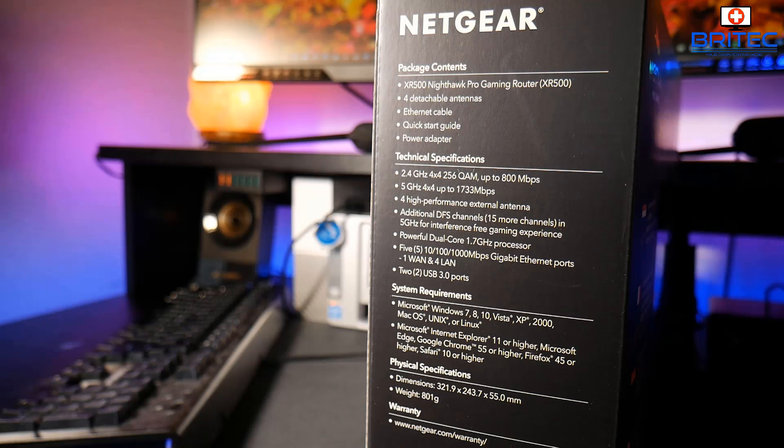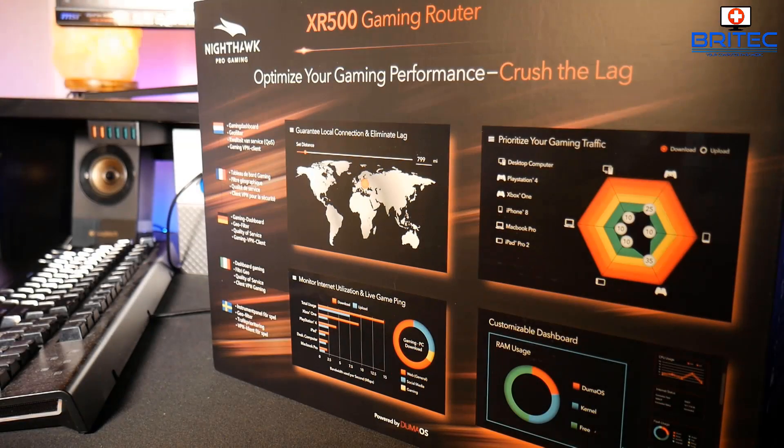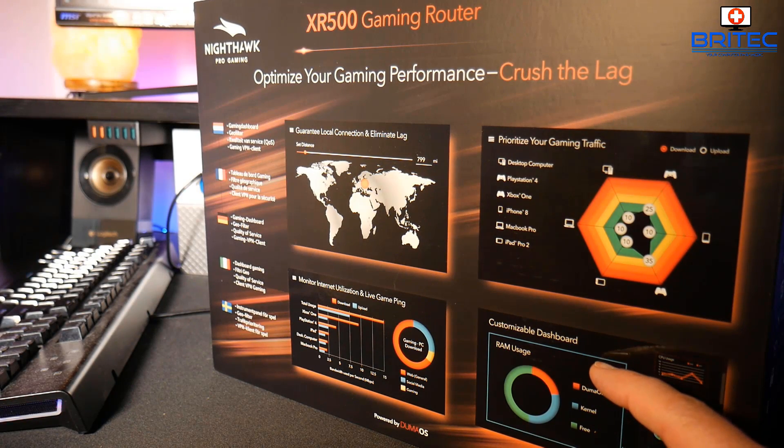Inside the box you're going to get four detachable antennas, an Ethernet cable, a quick start guide, and a power adapter, along with the XR500 Nighthawk Pro gaming router itself. The dimensions are 321.9 × 243.7 × 55.0 mm and it weighs 801 grams. It comes with a warranty and has that Netduma operating system.